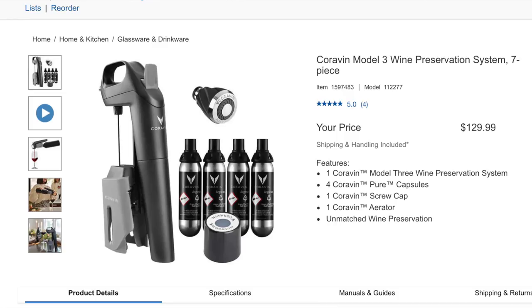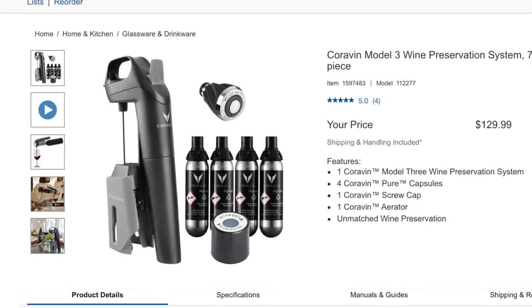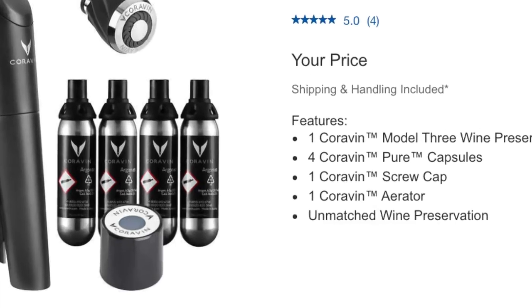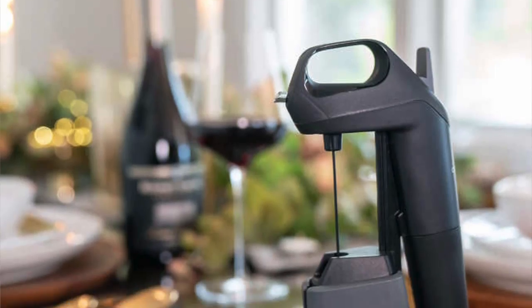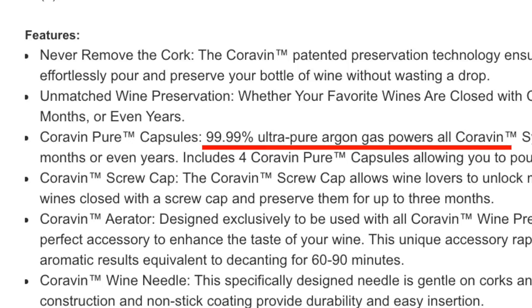But then there's more — you can get the Coravin Model 3 Wine Preservation System, also a seven-piece, for $129. This one not only includes the capsules but also a screw cap and an aerator. It features a new and innovative smart clamp technology making Coravin easy to use with every pour, with a classic timeless design. These capsules contain 99.99% ultra-pure argon gas that powers the system and preserves your wine for up to four weeks, months, or even years. Years? That's insane.